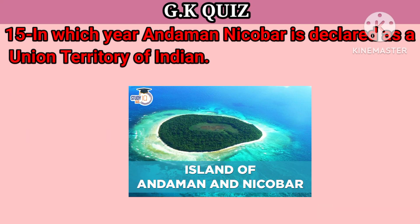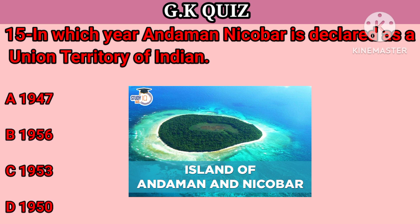Question number 15. In which year was Andaman and Nicobar declared a Union Territory of India? Your options: A. 1947, B. 1956, C. 1953, D. 1950. Your right answer is 1956.